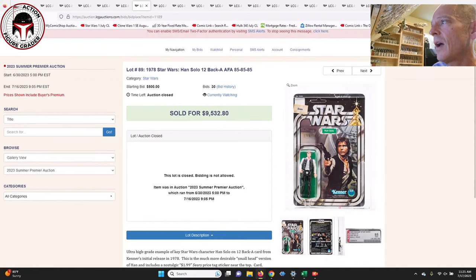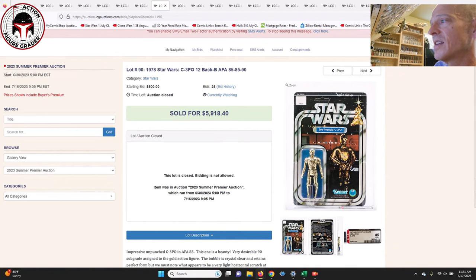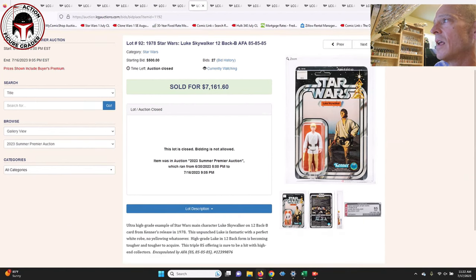Next was a 12 Back-A Han Solo — the small head Han — with subscores of 85, 85, 85, 85. That one sold for $9,532, very similar in price to the 12 Back-A Princess Leia AFA-85. Here's the 12 Back-B C3PO with subscores of 85, 85, 90 — that one sold for $5,918. Here was a 12 Back-B Stormtrooper with straight 85s — that one sold for $3,037.